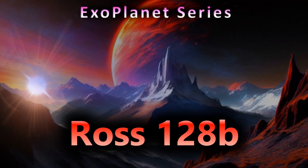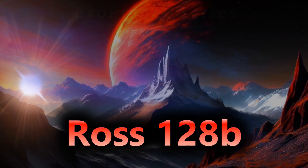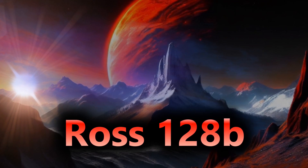Hi everyone, Vaik here, and in today's video we return to our exoplanet series, to one of our neighbourhood stars and an intriguing world that could be very similar to Earth, so let's get to it.